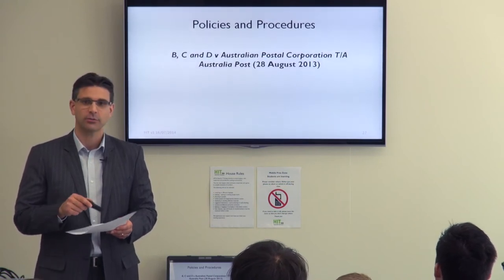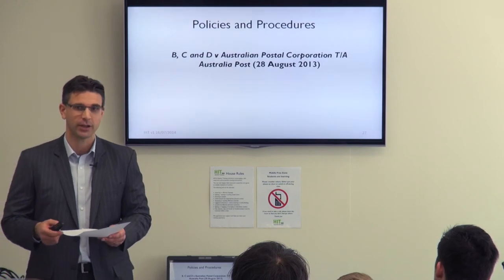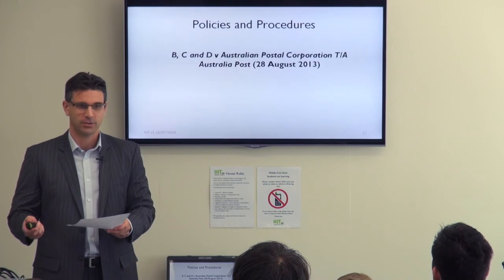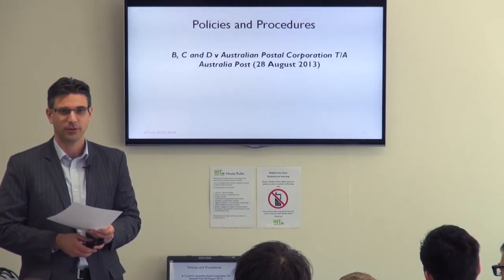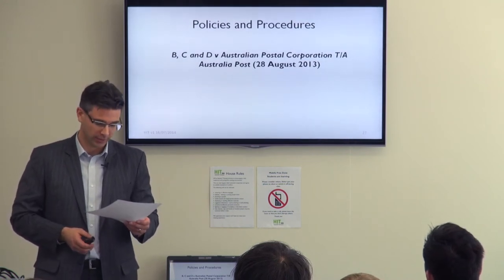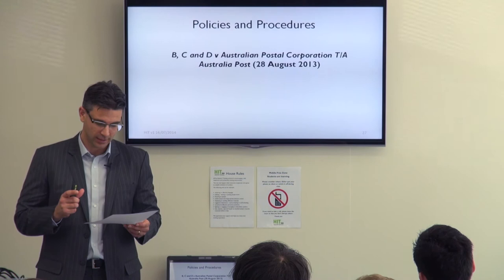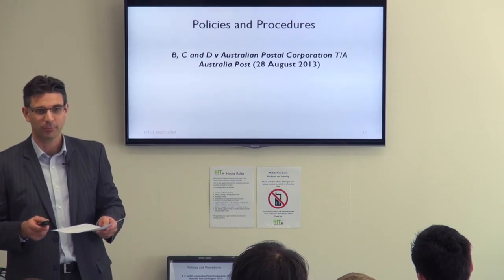The three employees had originally sought reinstatement, not just compensation. All three appealed the commissioner's decision to a full bench of the Fair Work Commission. The full bench, taking into consideration all the circumstances around the cases, found that the dismissal of all three employees was actually unfair and subsequently ordered that they be reinstated back into the company.